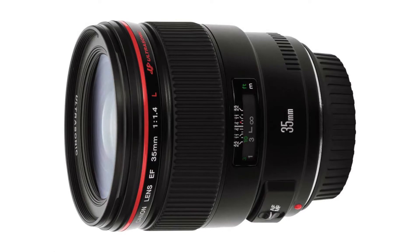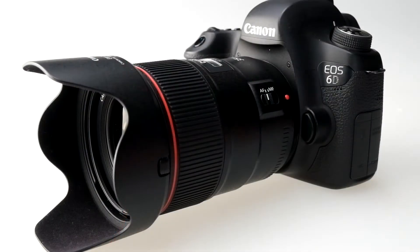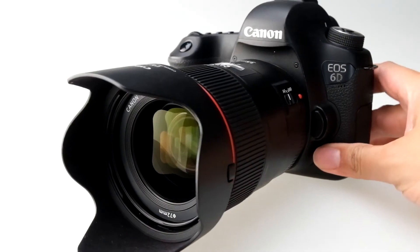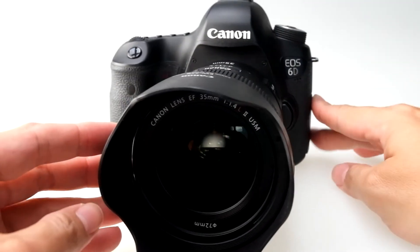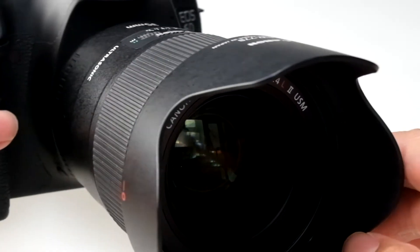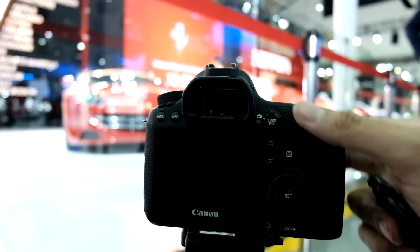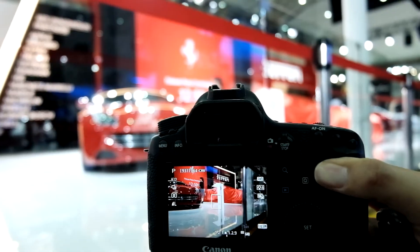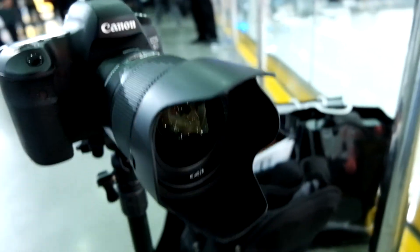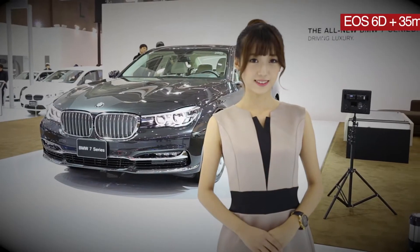Canon's new 35mm L-series lens is noticeably bigger and heavier — 160g more — than the 17-year-old original edition it replaces. It has a completely new optical design and adds weather seals. The ring-type ultrasonic autofocus is both very fast and very quiet. Full frame compatible, its exceptional optical properties will make the most of the new 5DS's 50 megapixel sensor.